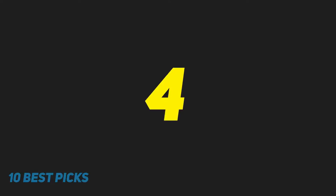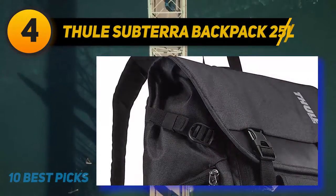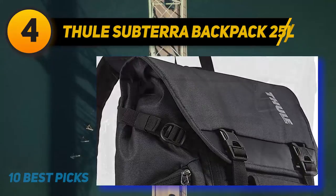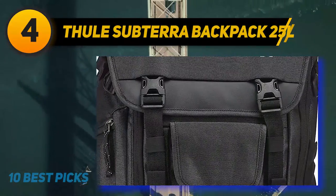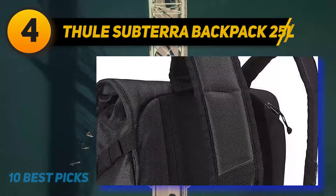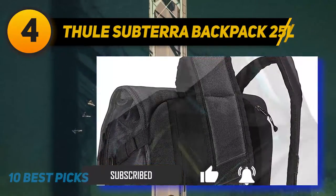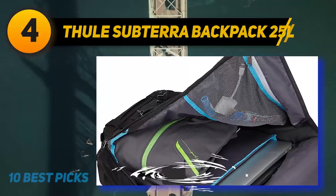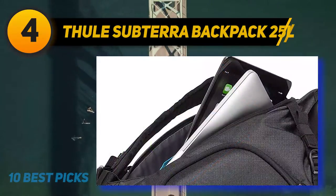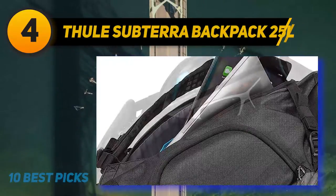Coming in at number 4 on my list: the Thule Subterra Backpack 25L. The Subterra Daypack from sports luggage giant Thule is perfect for those who want to combine the sporting life with the everyday commute. Made from the highest quality materials, the quick-access compartment is large enough to hold a 15-inch MacBook as well as your iPad or tablet. This backpack also offers superior bumper protection with a soft, snuggly lining and two-way access through the top loading compartment or side zipper. A useful addition is the patented SafeZone compartment that can hold your sunglasses, smartphone, or other fragile items and can be removed for carrying separately.